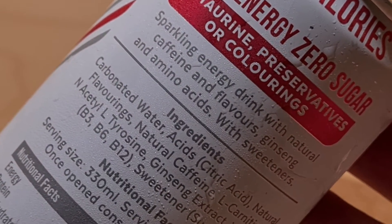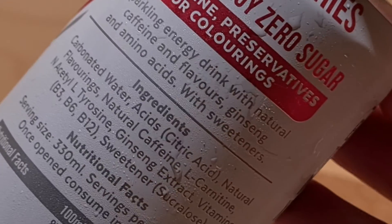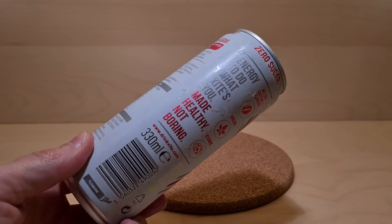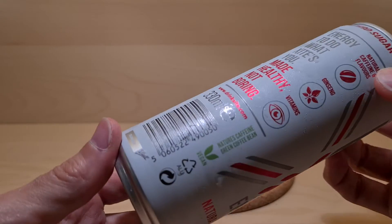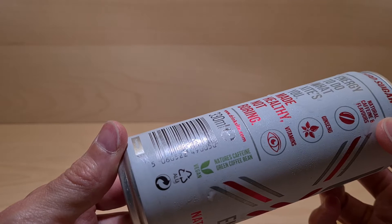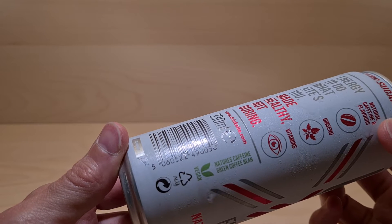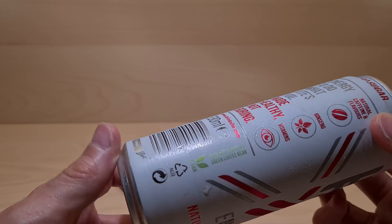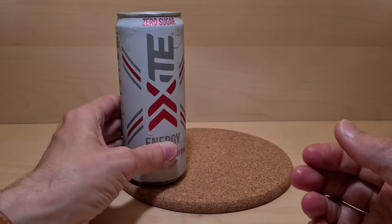It doesn't say what flavours apart from the little picture. It's got lots of words on the outside. And it's vegan. Contains natural caffeine, green coffee bean. Okay, so that's the thing.